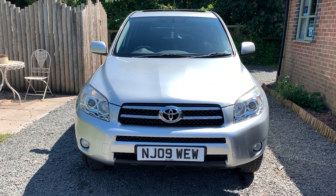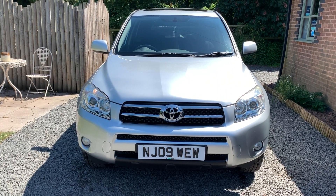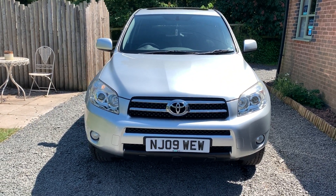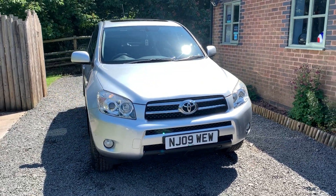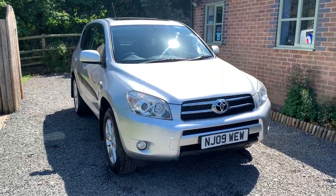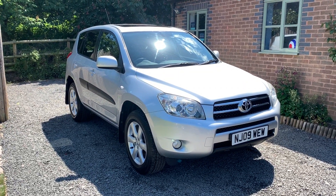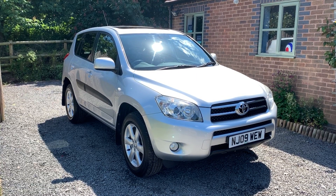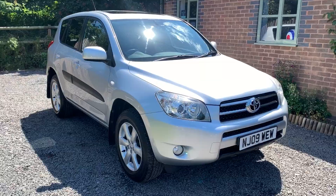Welcome to Dunley Car Sales and to the video of our 2009 Toyota 2.0L RAV4 XTR. This car is finished in classic silver metallic and benefits from having full and comprehensive service history, two keys and the full Toyota Owners Pack. The car will have a service on sale and is MOT'd until the 21st February 2021.